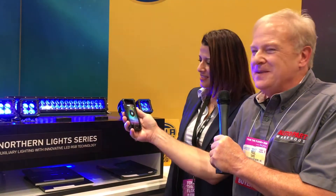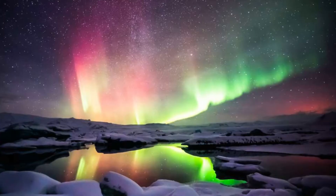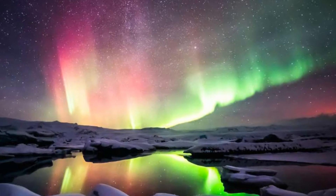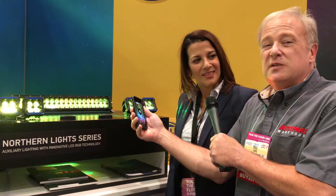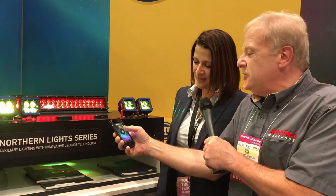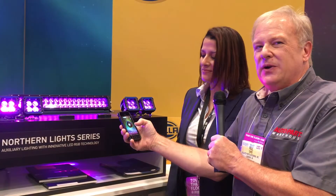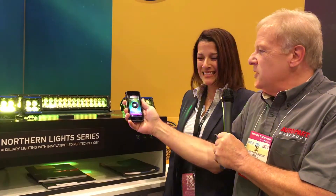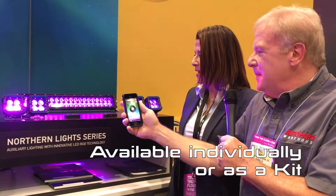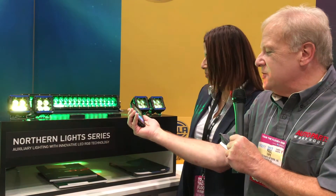Northern Lights — it makes sense. If you've ever had the chance to actually see the Northern Lights, and I have — they're amazing. I was in Upper Michigan one time and it was spectacular. That's sort of the whole idea, that you can actually blend colors together with the color wheel, and the lights also have a roof rack mount, some on the side, and then those underneath the wheel wells and rockers.